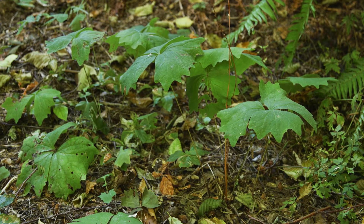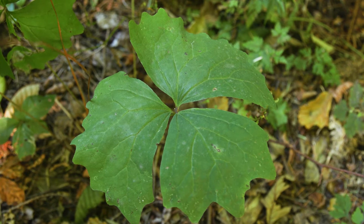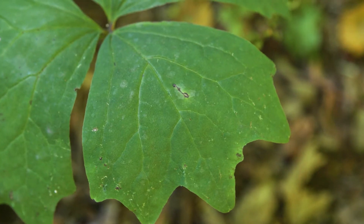The leaves are on long stalks about 10 to 30 centimeters long, and they have three large asymmetrical fan-shaped leaflets. There are no other leaves on the stems.